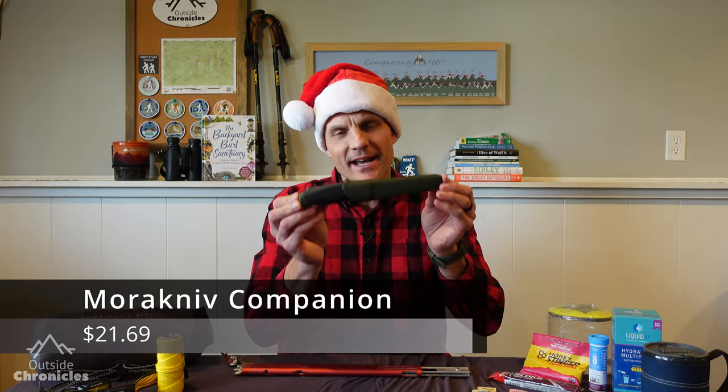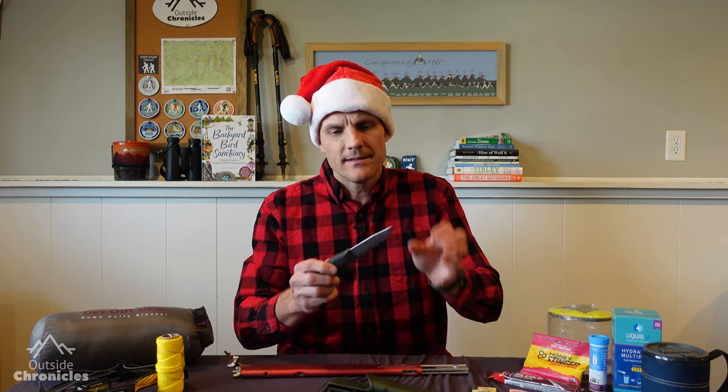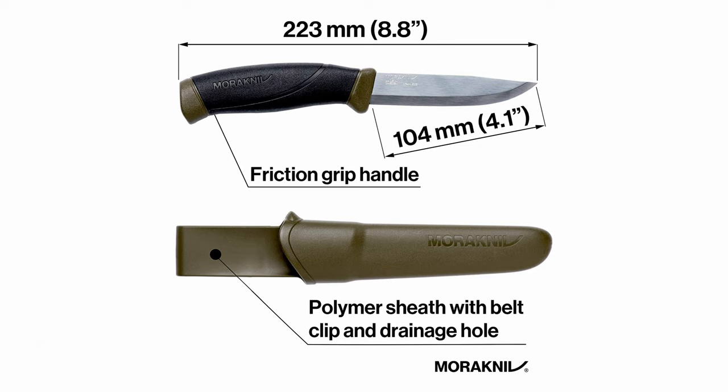Something every backpacker should have is a fixed blade knife. This is the Mora Knife Companion. It's a four inch stainless steel blade and it costs just over $20. It's super durable and super sharp. I use it to cut my food and also to split wood. I have several friends that have this knife and we all can't believe the quality for the price.